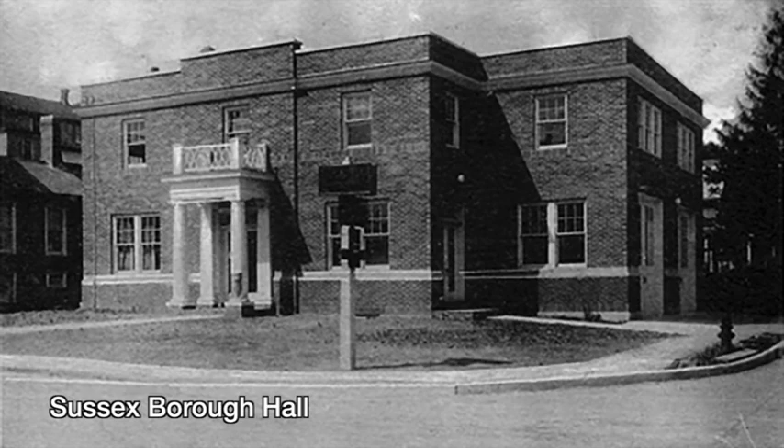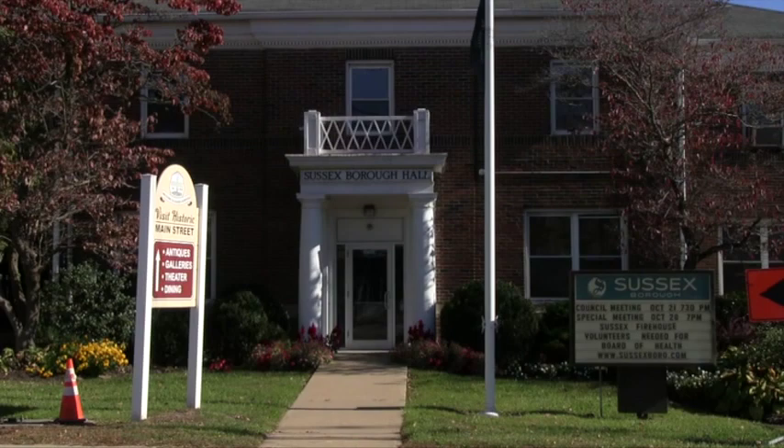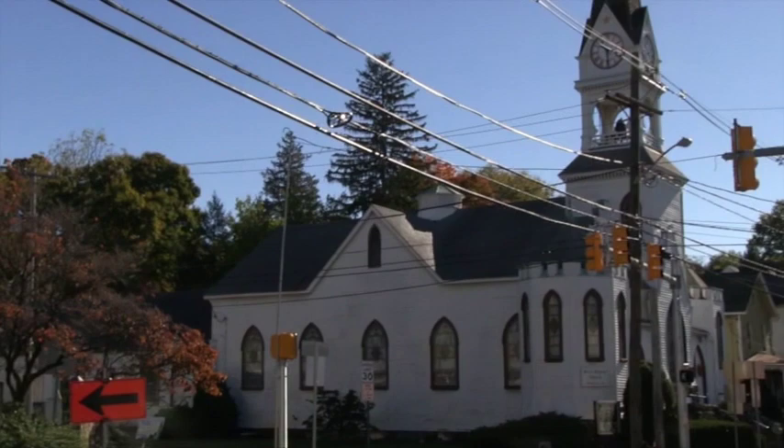Sussex Borough Hall, with the police station and jail, was built here in 1926, adding to the firehouse. The old jail was moved to Space Farms for their bear house.